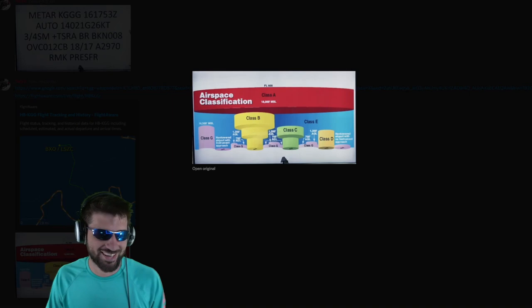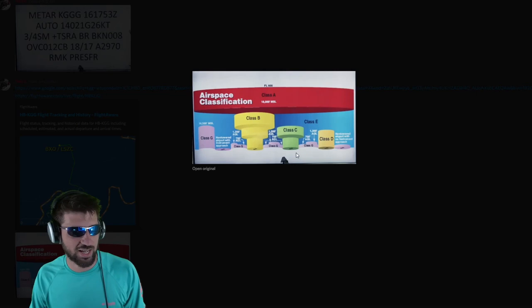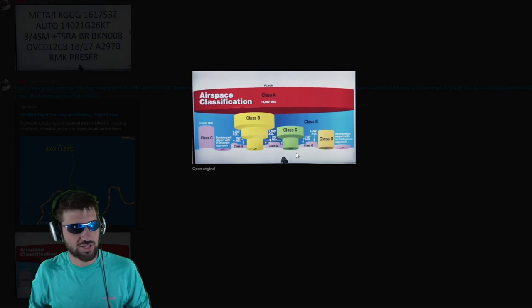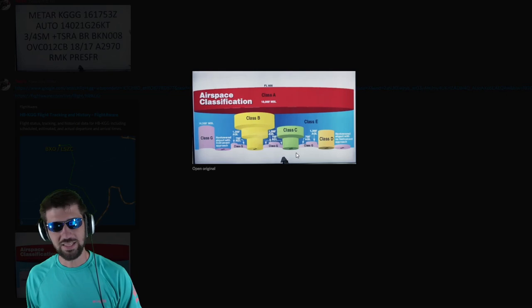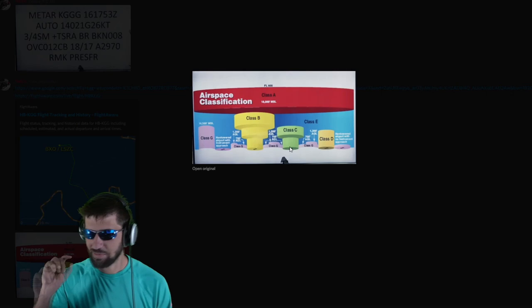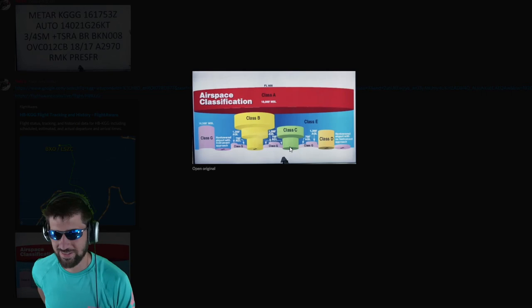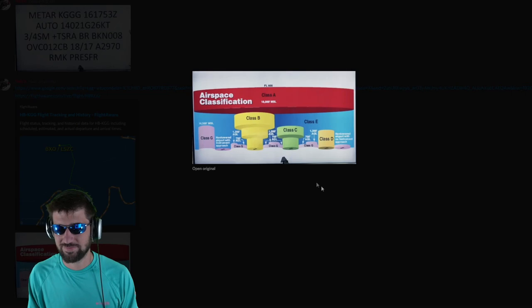So Class G is my class as a drone pilot. Can you apply for Class A? Drones can't even get that high. If I could get to Class A they'd probably let me be up there, but they'd be like — they know I can't actually get up there, it's too high. You'd be the first man on the sun!